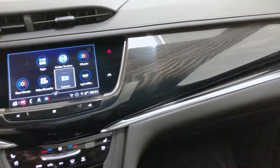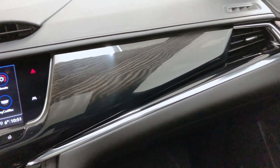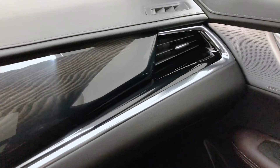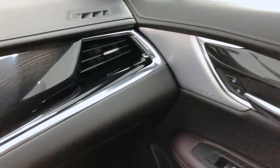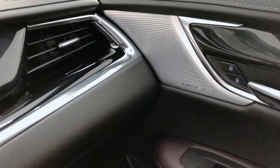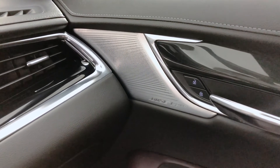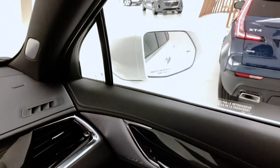As we move along here, we're going to notice the authentic materials including real wood and a carbon trim as well. Here we also see the available Bose Performance Series speakers. This has been the 2020 XT6 — please feel free to call into Cadillac Live if you'd like your own personalized one-on-one experience for any of the vehicles. Enjoy the rest of your day.